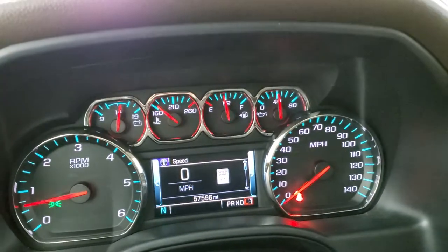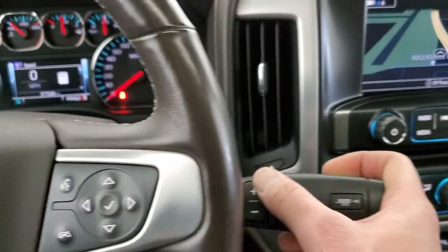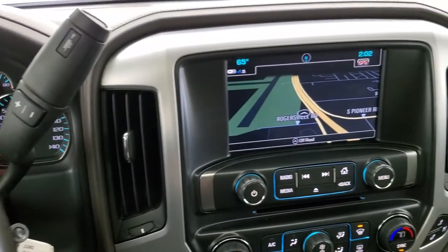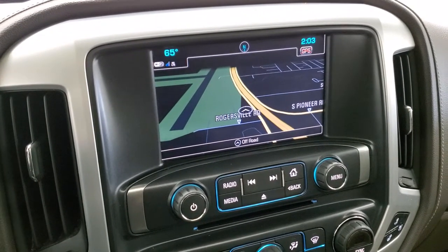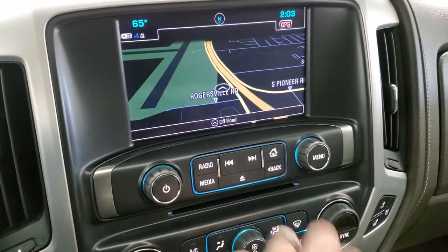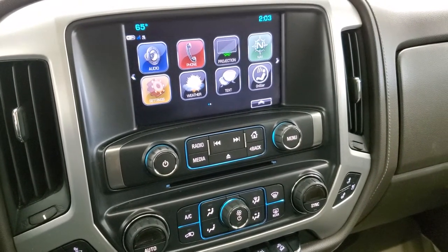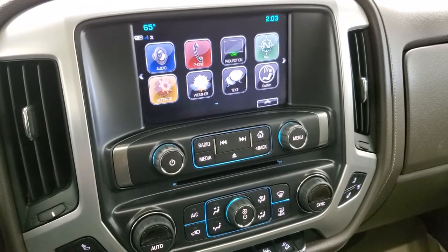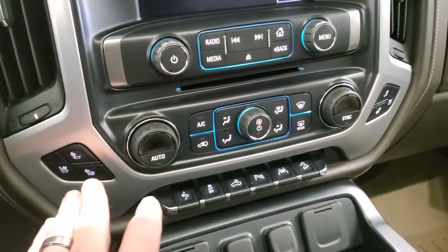If you ever want to see how many gears your transmission has on these GMs, just put it down to L — this is an eight-speed automatic. This one comes with the GMC IntelliLink system with AM/FM and Sirius XM radio capabilities, as well as the factory navigation system. You do get a CD player, and you have a projection manager where you can project your cell phone to the screen via Android Auto or Apple CarPlay. If you have a different navigation system on your phone you'd like to use, you can project it to the screen — same thing with media and music.